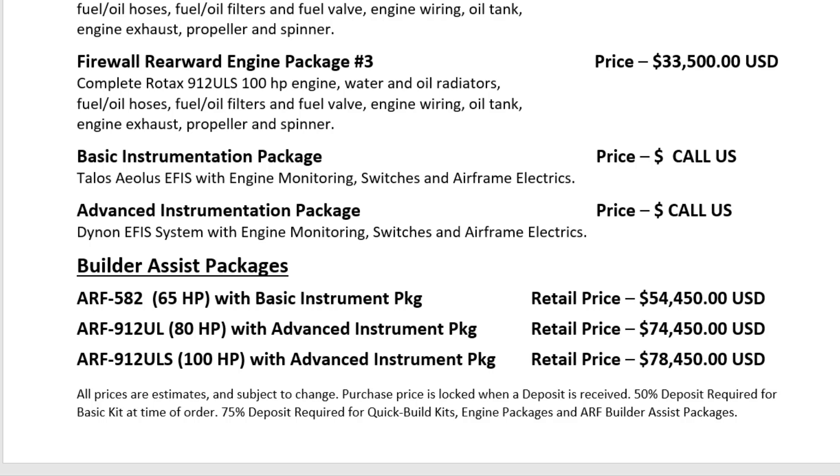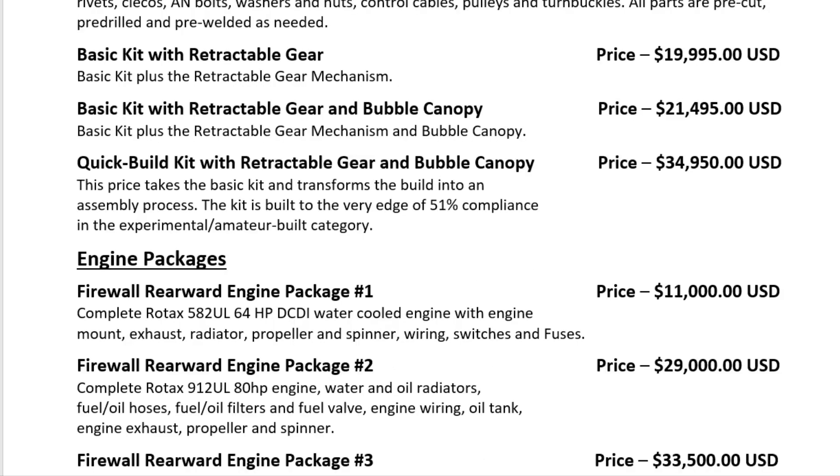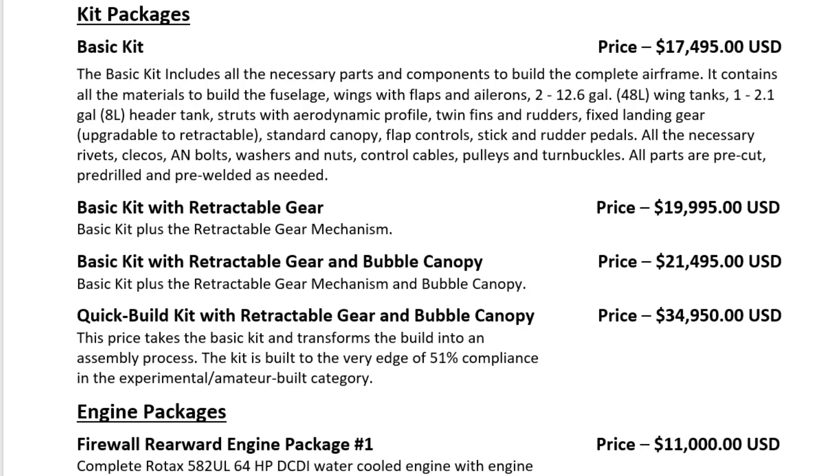We're going to be offering a Talos ALOS EFIS system with engine monitoring, switches, and airframe electrics — pricing hasn't been determined yet, but it will be available built right into the panel, all ready to go. For those who want something almost ready to fly, through our builder assist packages: the ARF with 582 65 hp is $54,450; the ARF 912 UL 80 hp package is $74,450; and the 912 ULS 100 hp package is $78,450. The basic kit is quite reasonable, and we think it fits well into the market at this price point.